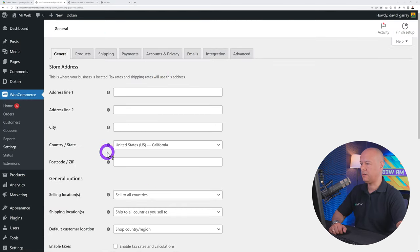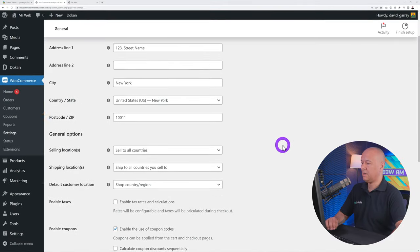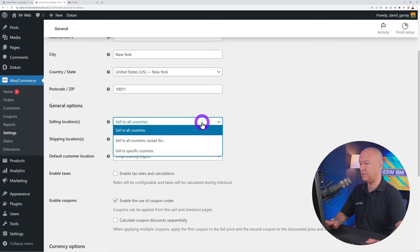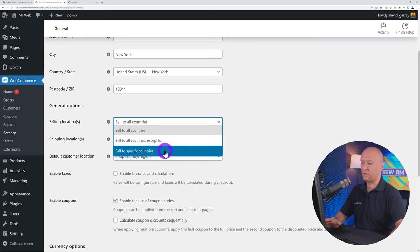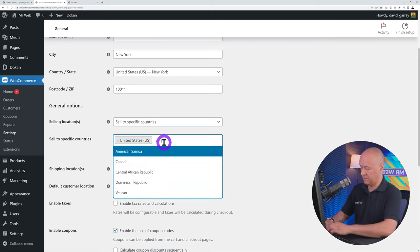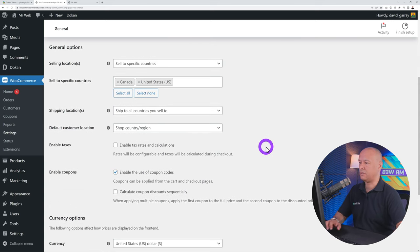At the top of WooCommerce Settings, enter your store address — let's say New York. Then select your selling location: all countries, all except some, or specific countries. Let's say we sell to the United States and Canada — select just those two. Then configure shipping location: ship to all countries you sell to, which makes sense for physical goods. For digital goods you may want to disable shipping entirely.